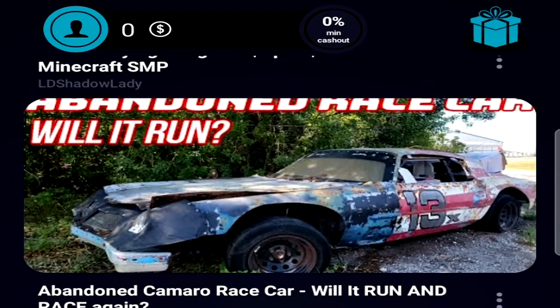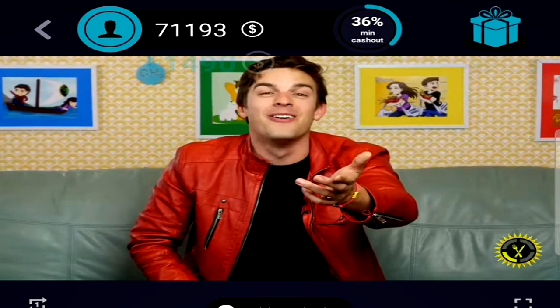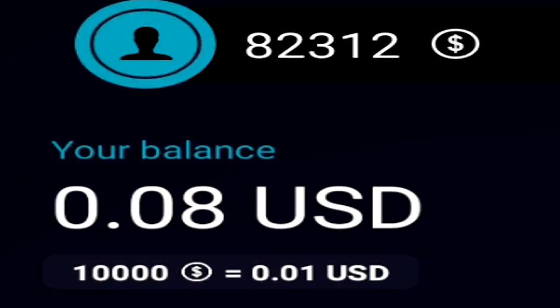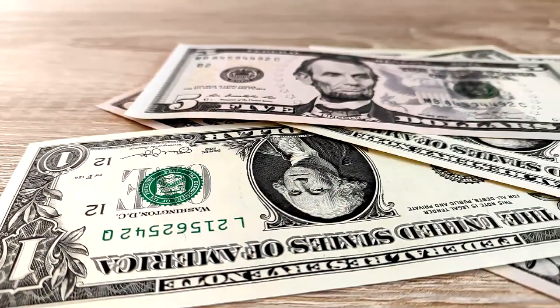Once you've signed up to Gibby Videos, you will be greeted straight away to the suggested tab. This is where you can start to watch videos to earn coins. These coins can then be converted into real life money. 10,000 of these coins, at least in my country of Australia, equals one USD cent. So keep this in mind.